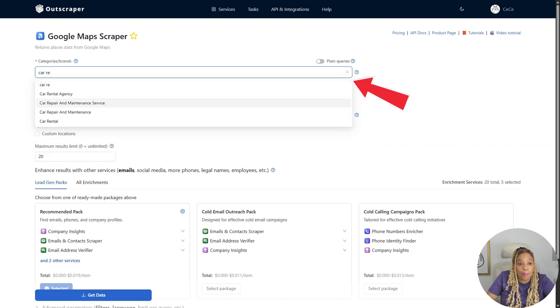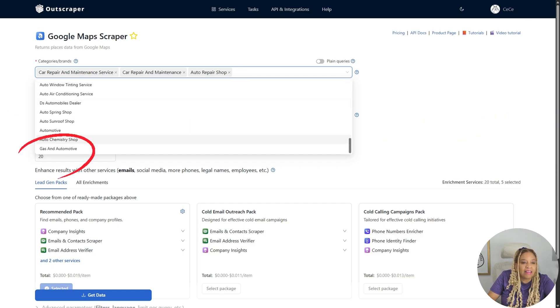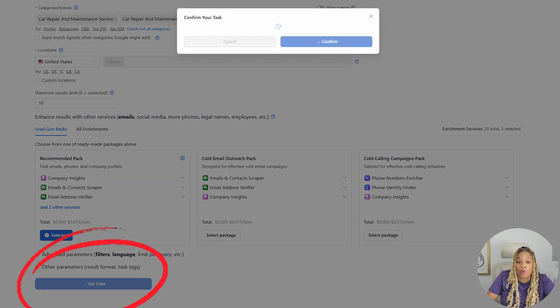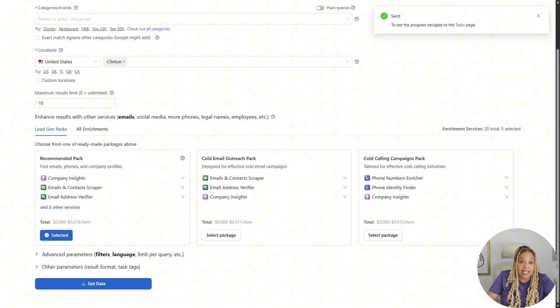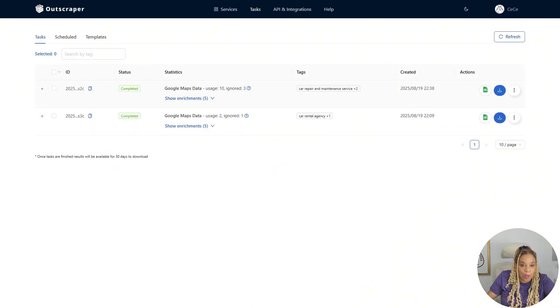Now I'm going to be looking for a company I can make a website for — car repair and maintenance service, like an auto repair shop. You can punch in whatever you want, whatever kind of website you want to make for people. Then you call them and tell them, 'Would you like me to make your website?' They say yes, and you say you have one available for them.